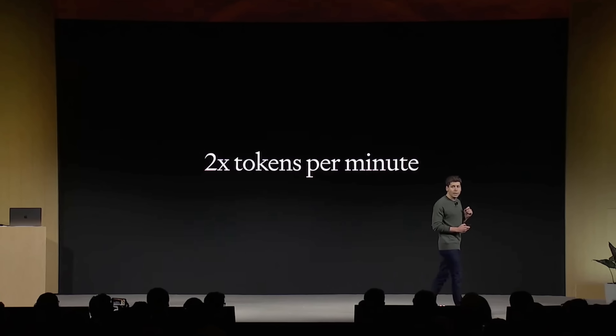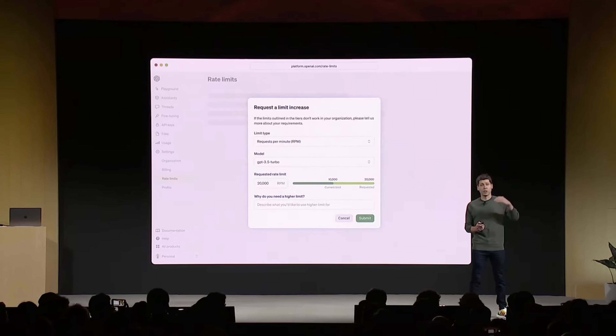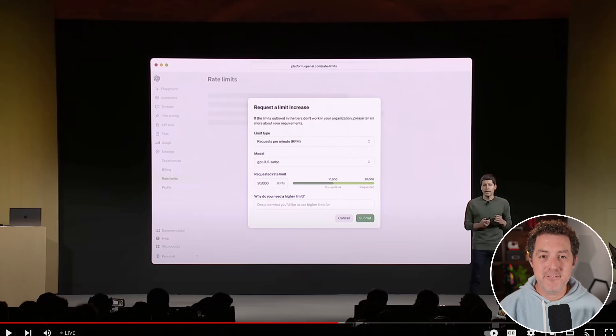Number six: higher rate limits. They're doubling the tokens per minute for all established GPT-4 customers, and you'll be able to request further rate limit increases directly in your API account settings. This is very exciting — rate limit issues are a constant problem when using OpenAI's API to power things like Autogen, and requesting increases will now be much easier.